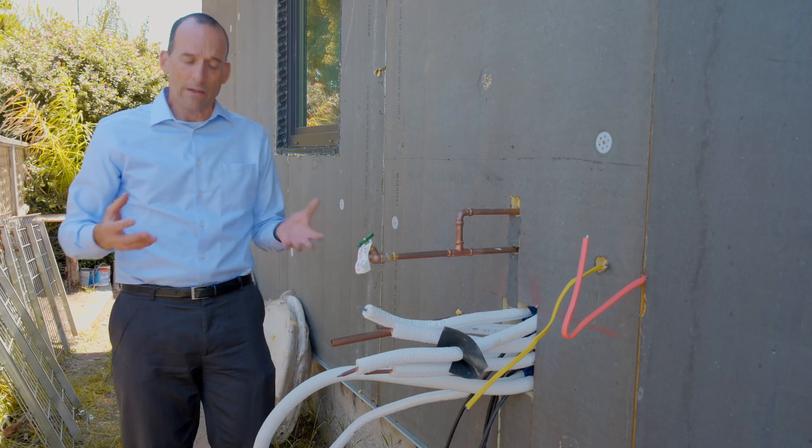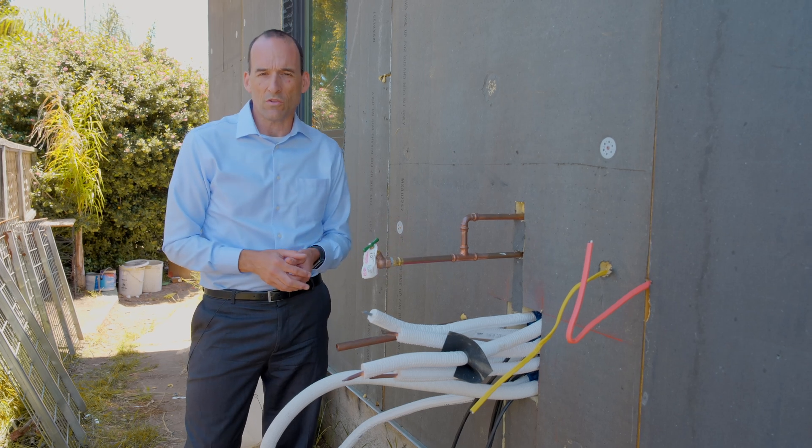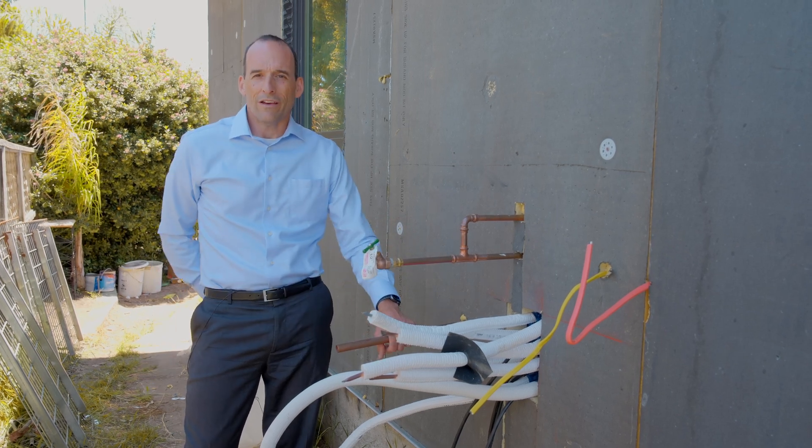If you're interested in learning more about mini split systems, the Bay Street Passive House, or Passive House in general, hit subscribe as we show you how to build a better way.